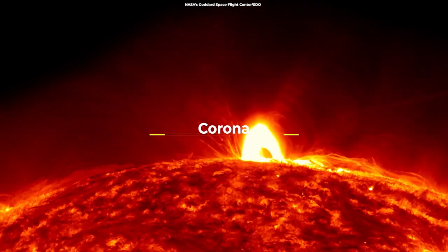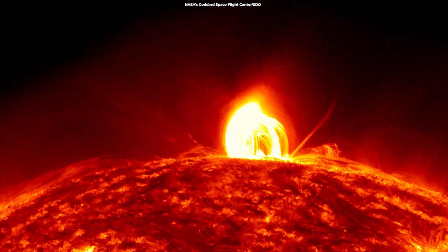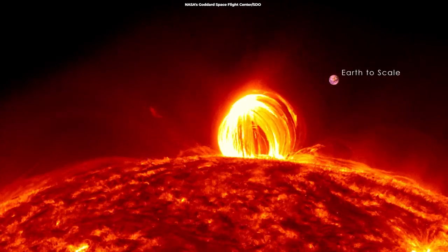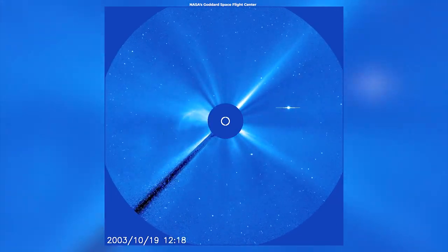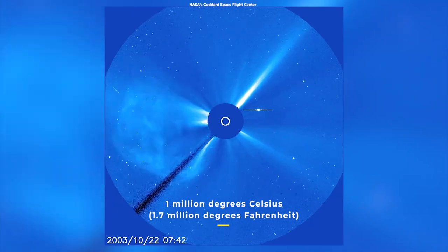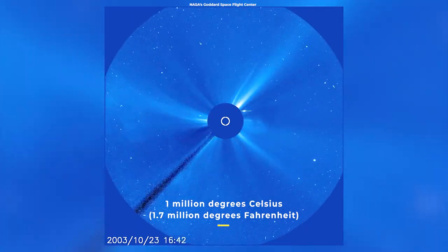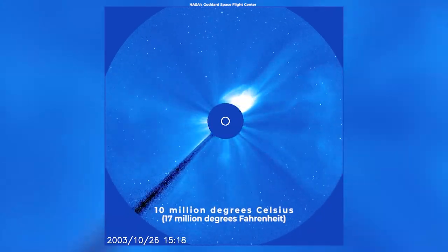Lastly, is the corona, the Sun's outermost layer. Surprisingly, temperatures shoot back up in this layer, despite it being the furthest from the core. According to the NSO, temperatures range from 1 million degrees Celsius, or 1.7 million degrees Fahrenheit, to more than 10 million degrees Celsius, or 17 million degrees Fahrenheit.